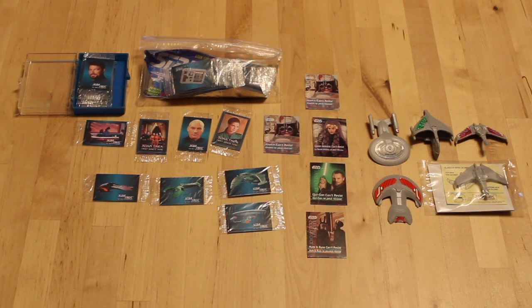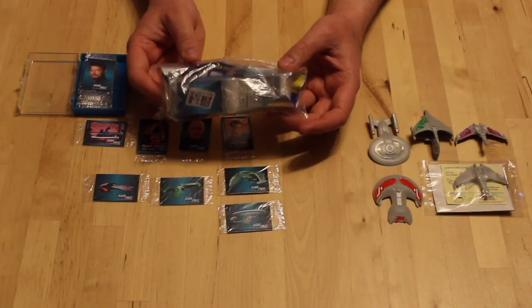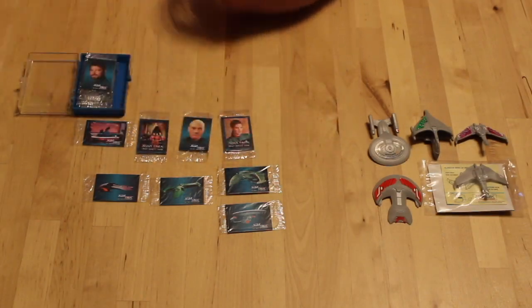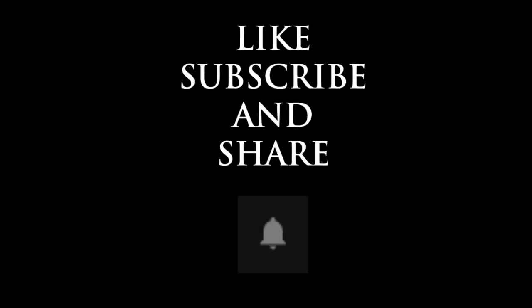So that's everything I've got to say in this video. Let me know what you think in the comments section and I will see you at the next one. Thank you to all of my subscribers and thank you for watching. If you're new to the channel, like, subscribe, and share, and don't forget to hit the bell icon for notifications when new videos are uploaded.